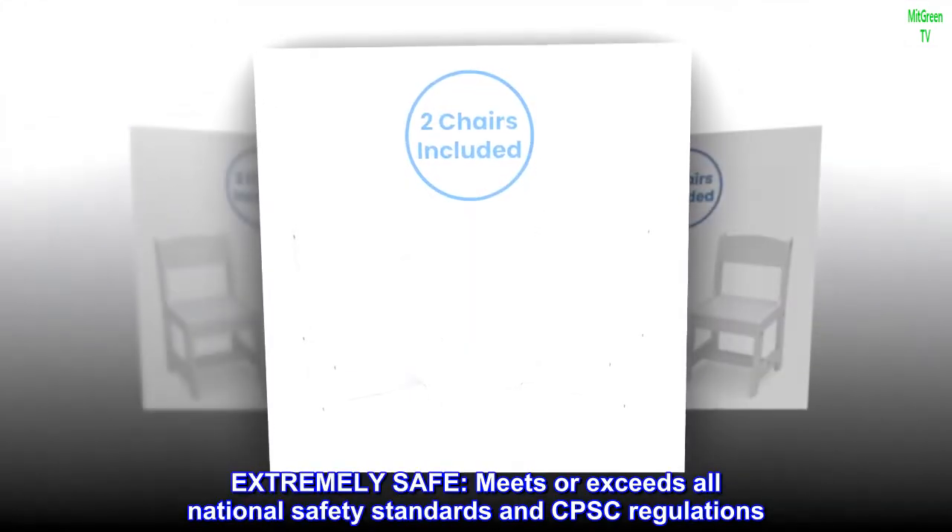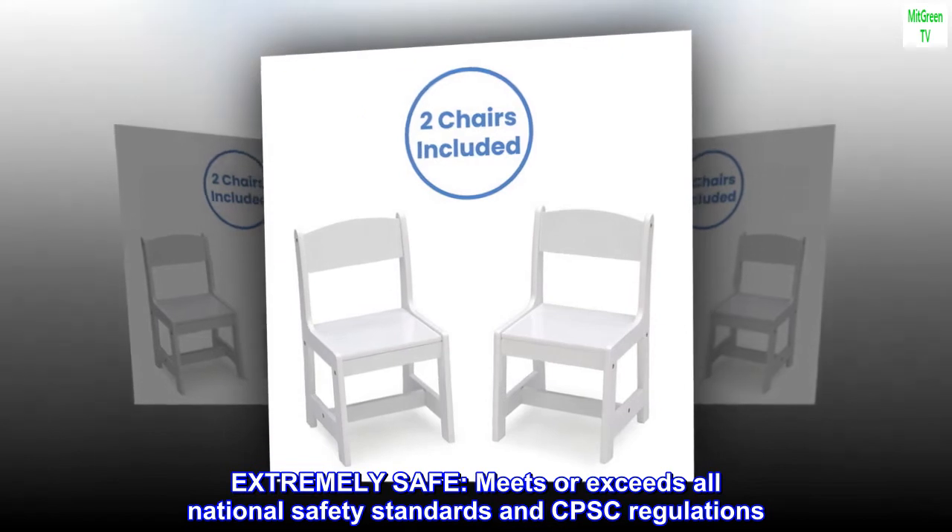Extremely safe: meets or exceeds all national safety standards and CPSC regulations.